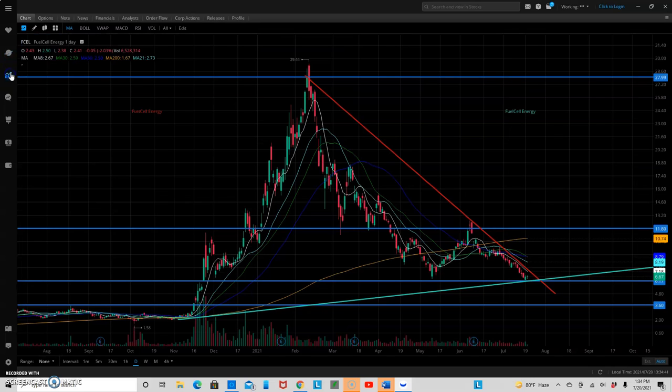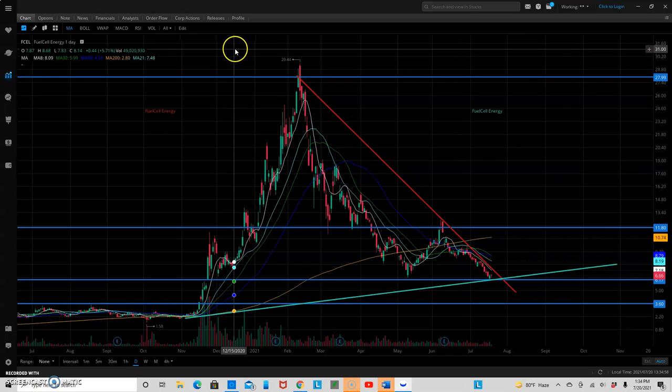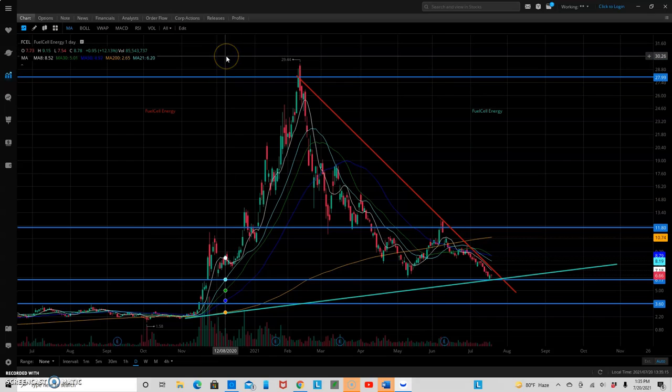So let's get into the stock I wanted to take a look at today. I want to go over Fuel Cell Energy. I've done a video on this in the past — I will provide a link in the upper right-hand corner. Currently, Fuel Cell is trading at $6.66. It is up 4 cents on the day, which is the equivalent of about 0.61%. On the week, it is down over 12%, so not having a very good week.